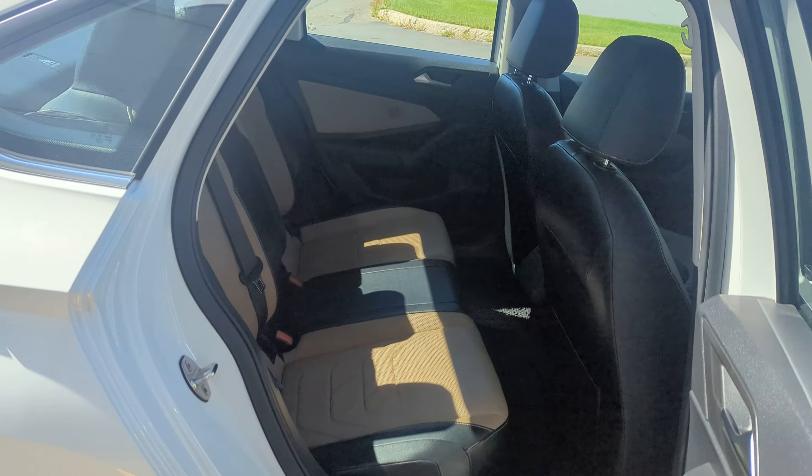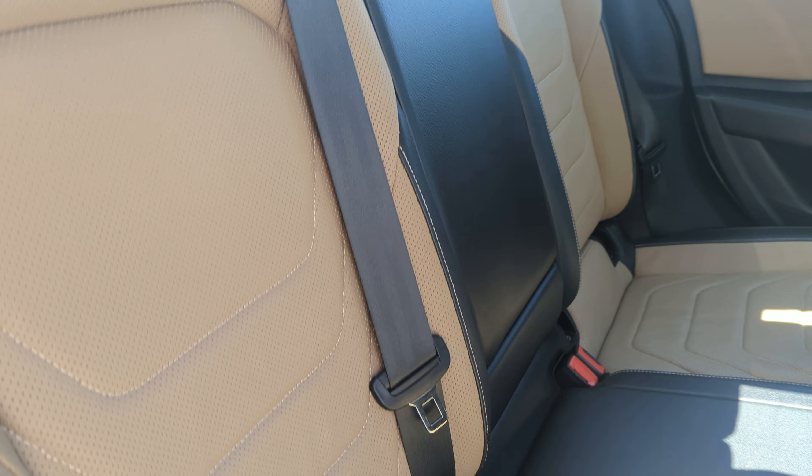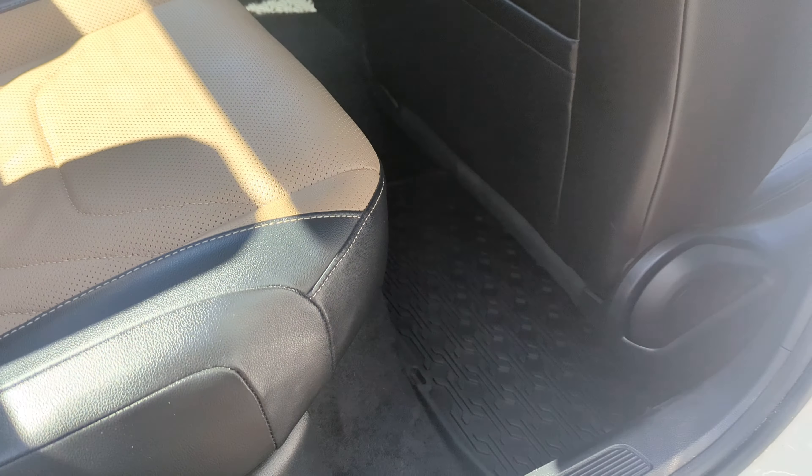Hopping in the back here — lots of room in the Jetta. There's that nice clean golden oak with black leather and all-weather floor mats.